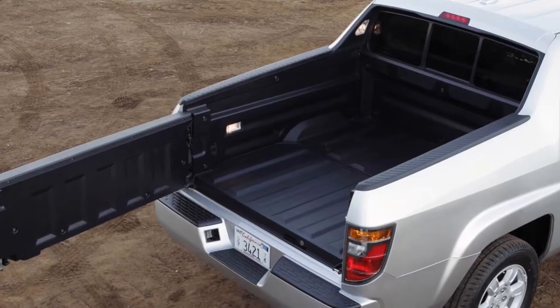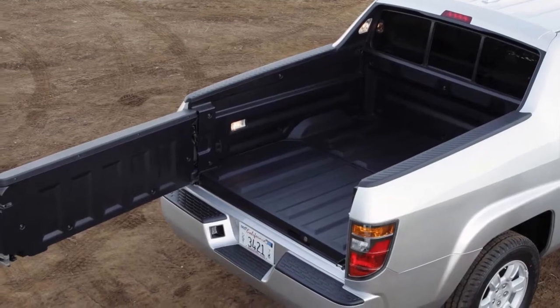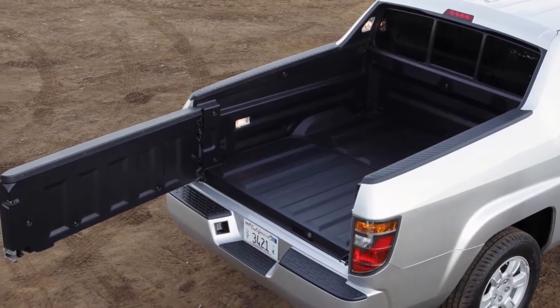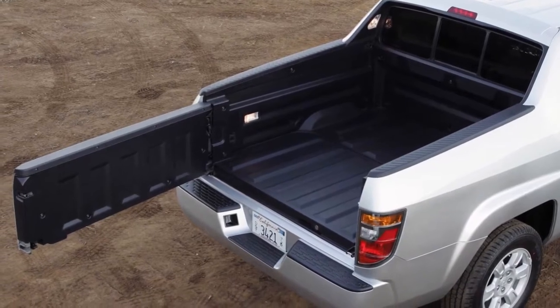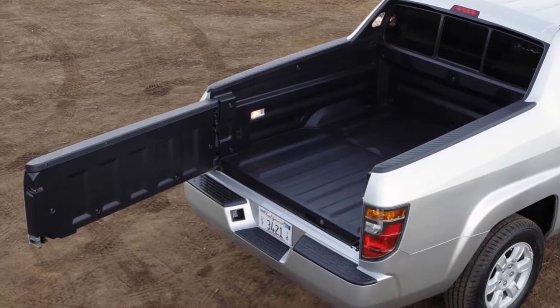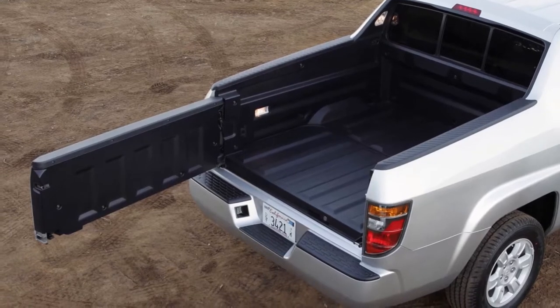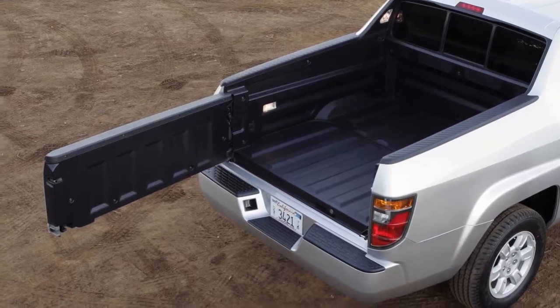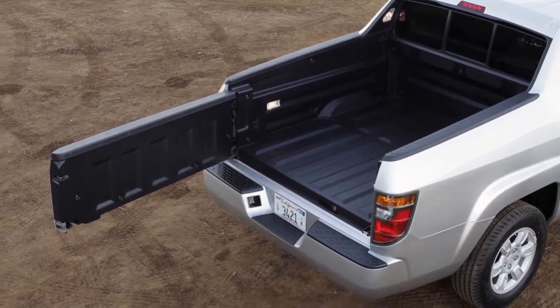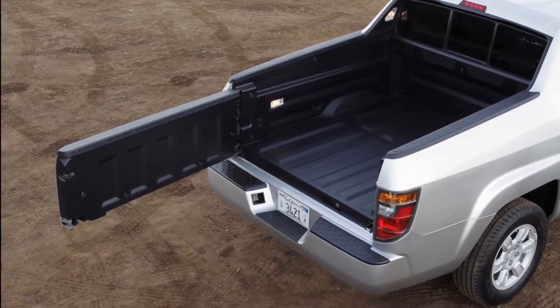We haven't driven the 2017 Ridgeline yet, but we can compare its styling to its predecessor. From the side is where the biggest difference lies, because the new truck no longer has those flying buttresses that made the first-generation Ridgeline stand out. Instead, the 2017 model looks more like a traditional truck.